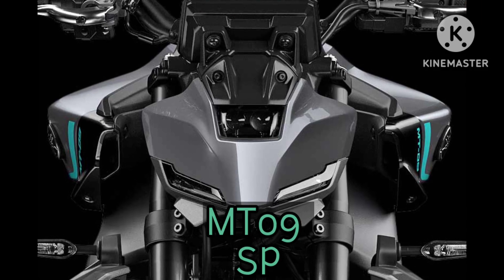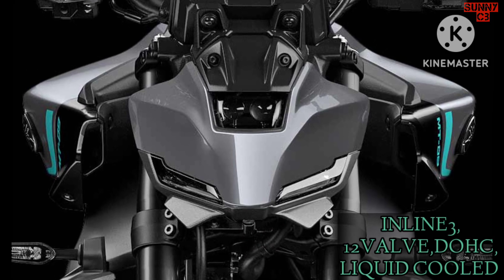Yamaha has taken the wraps off the 2024 MT-09 for international markets and updated the bike in almost every aspect.